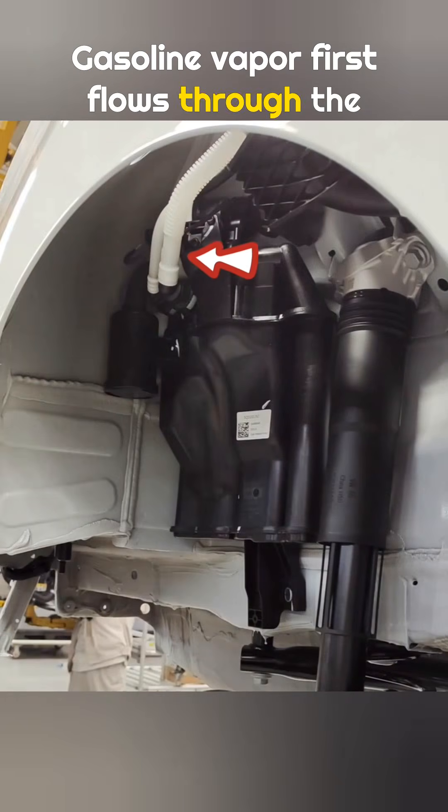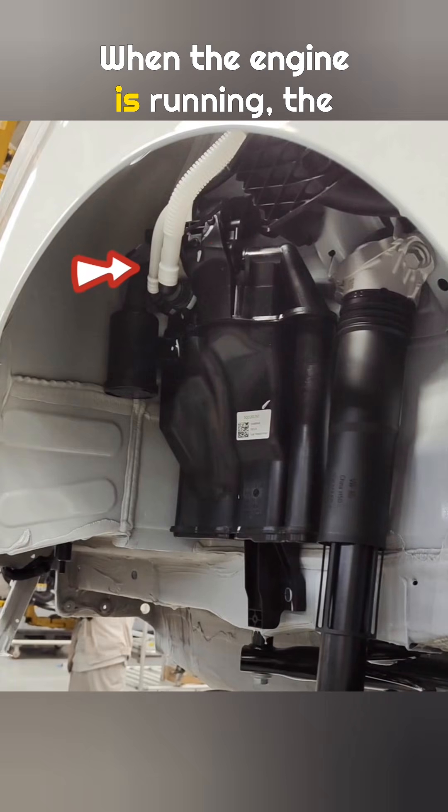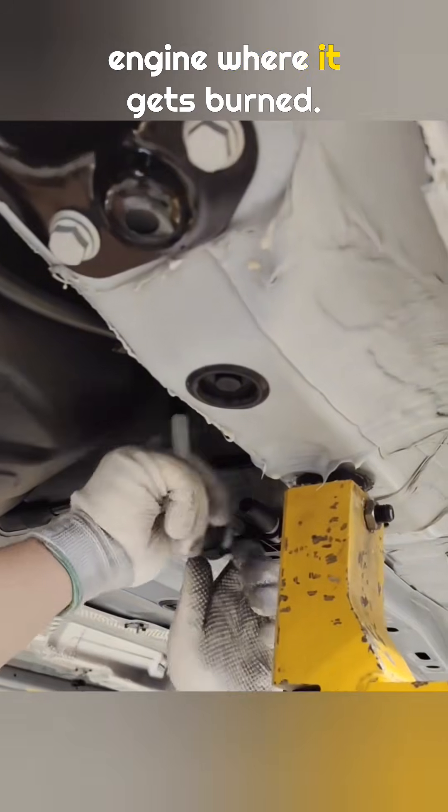Gasoline vapor first flows through the line on the right side into the charcoal canister. When the engine is running, the vapor is then sent through the line on the left into the engine, where it gets burned.